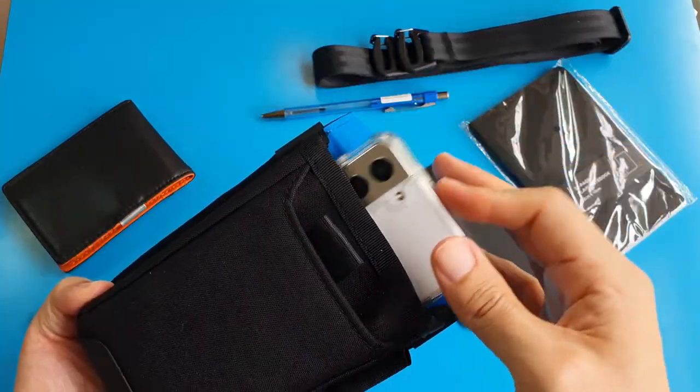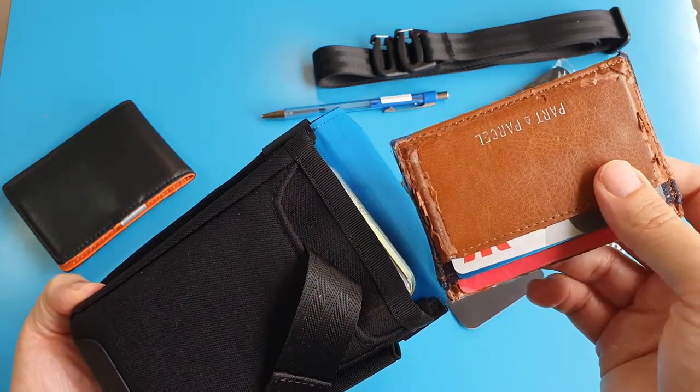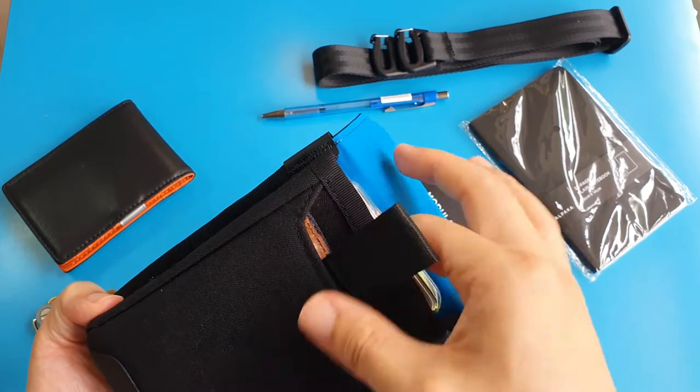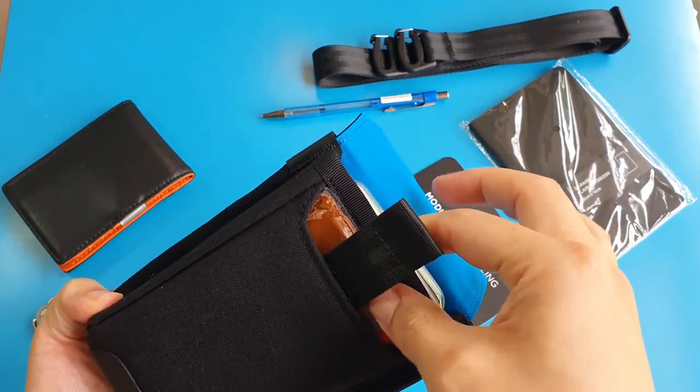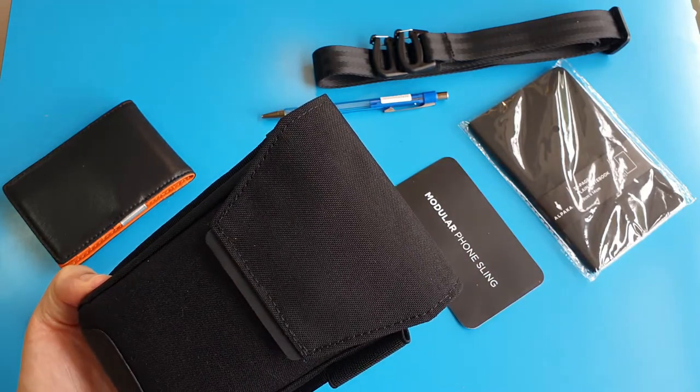And this is my card holder wallet, which is quite worn out already. The leather is starting to flick off. So if any manufacturer out there would like to sponsor me or send me a card holder wallet, contact me using my channel's about page.